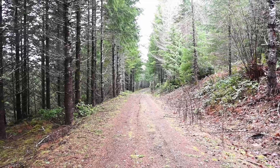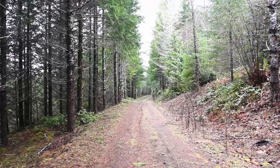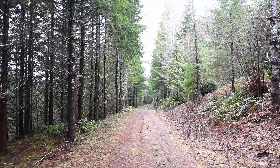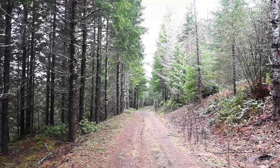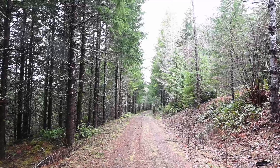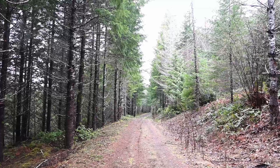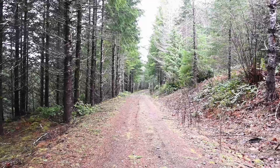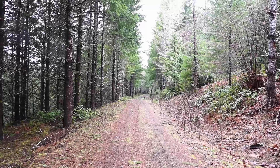We have transitioned out of that clear cut and we're in the woods again. It's looking like the top of this hill is going to be wooded. There were some nice views back behind me, which I can enjoy on the way down. But for lunch, it's kind of better to be sheltered under the trees because it's pretty windy today, and the wind would have my tarp flapping a lot.